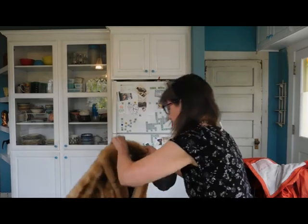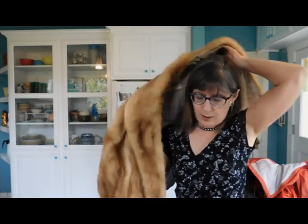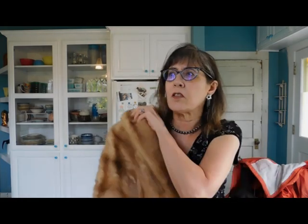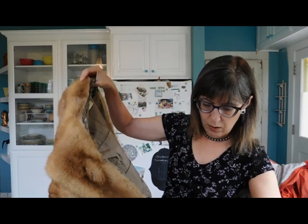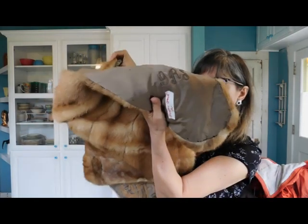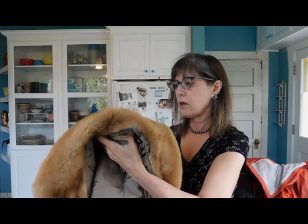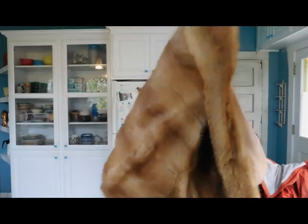We have a fur stole. Oh my. I am completely against wearing fur, but I'm not completely against selling a vintage fur — because maybe if somebody buys a vintage fur, they won't have to buy a new one. Maybe it'll save an animal. This is Grandma Grace's fur, and it has her monogram in it. It might be mink. It's a pretty color, but it needs a cleaning and a repair. There you have it — Grandma Grace's fur coat.